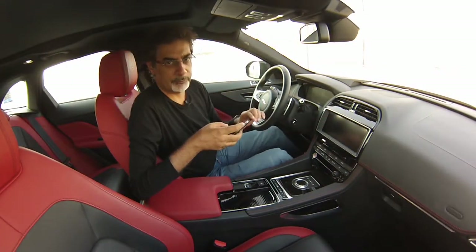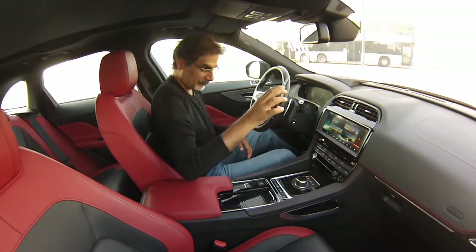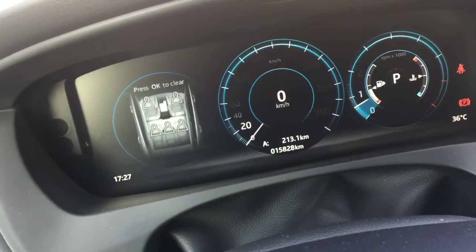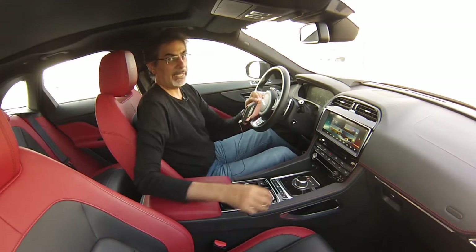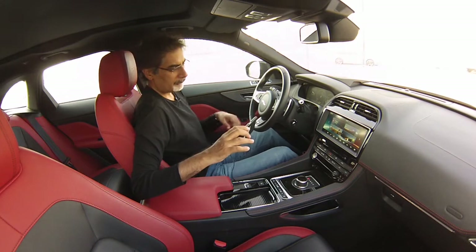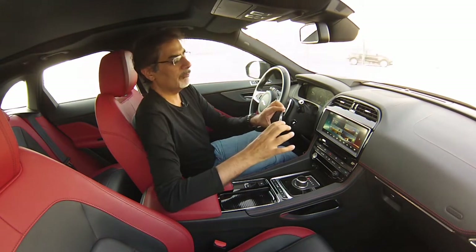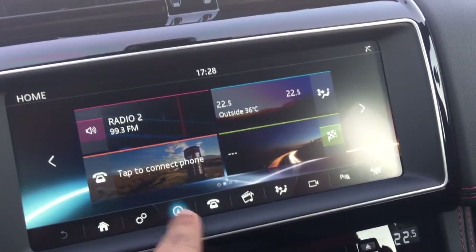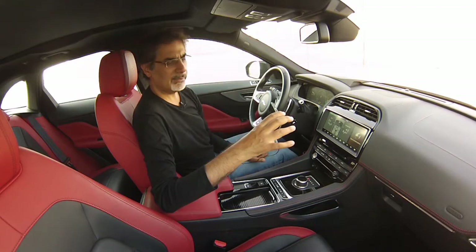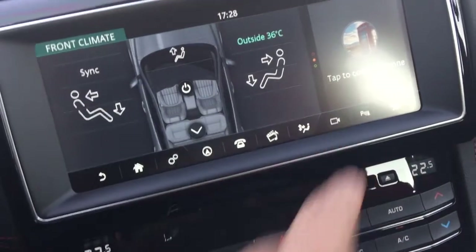Up front, I switched it off just to show you the signature rising gear knob — there it goes. It no longer has rotating vents, but it does have a full digital instrument panel. The 11-speaker Meridian stereo is 380 watts — substantial, if not the absolute best I've heard. The Jaguar touchscreen interface is fairly intuitive with all the usual functions: phone, Bluetooth, climate control. Notably, no cooled seats on this top-spec car — surprising.